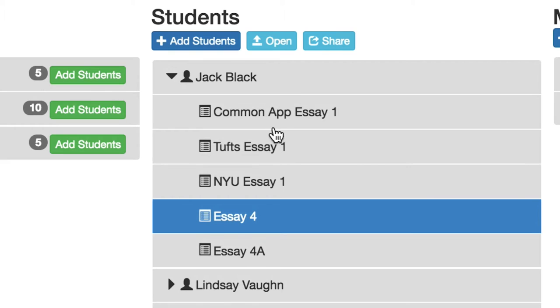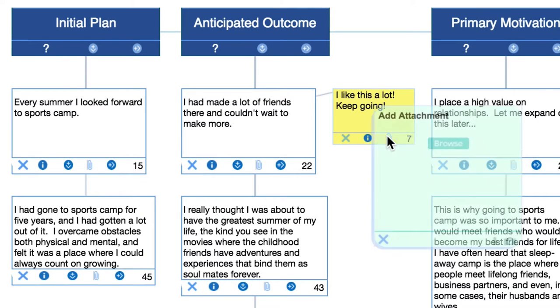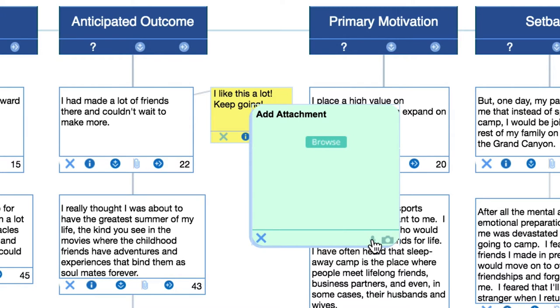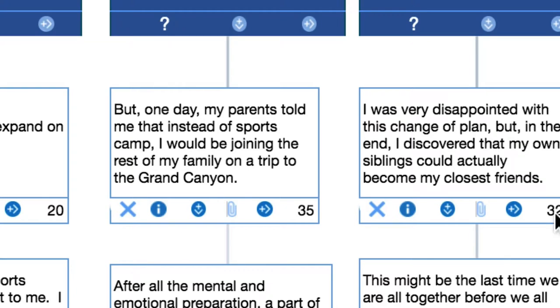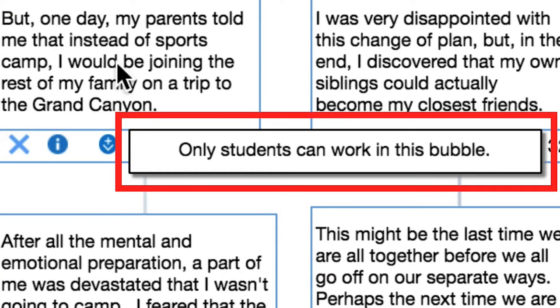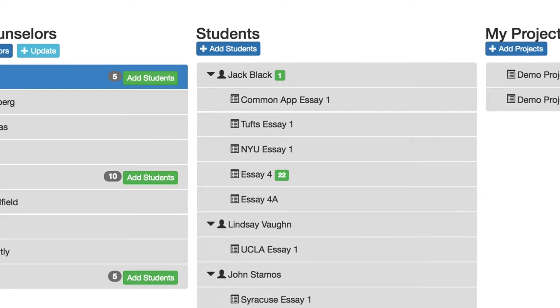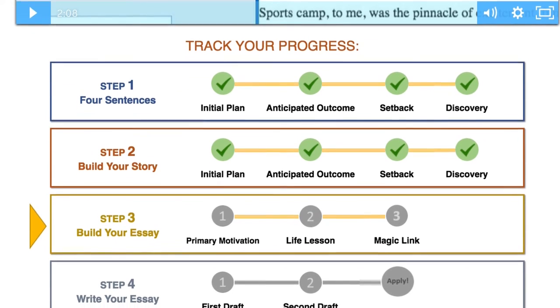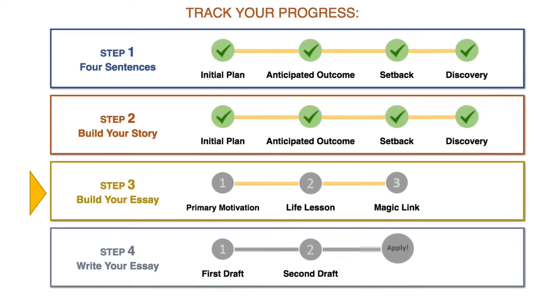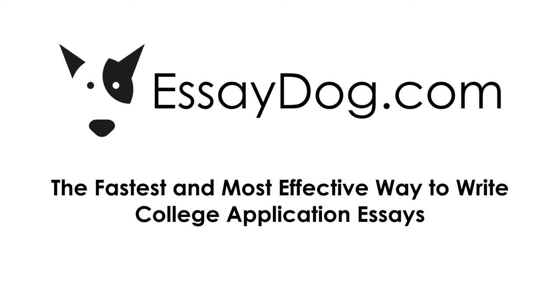Entering a student's project, educators have the ability to open bubbles and make notes, or they can record their voice and add multimedia. Accordingly, the student will see this on their screen. Educators are not able to overwrite or change a student's work, maintaining a strict separation between the educator's input and the authenticity of the student's own work. Green indicators on the dashboard show when a student has updated their work, and educators can check the progress bar of each student to see where they are in the process. EssayDog has truly redefined and transformed the essay writing process.